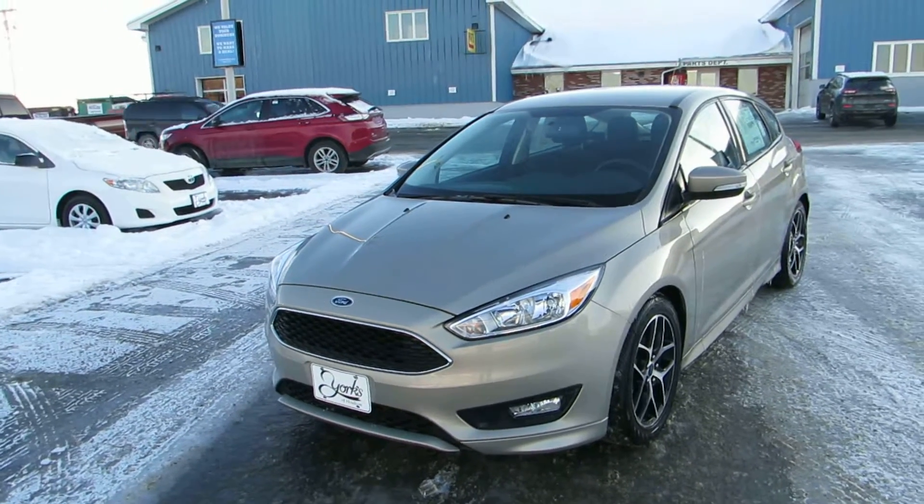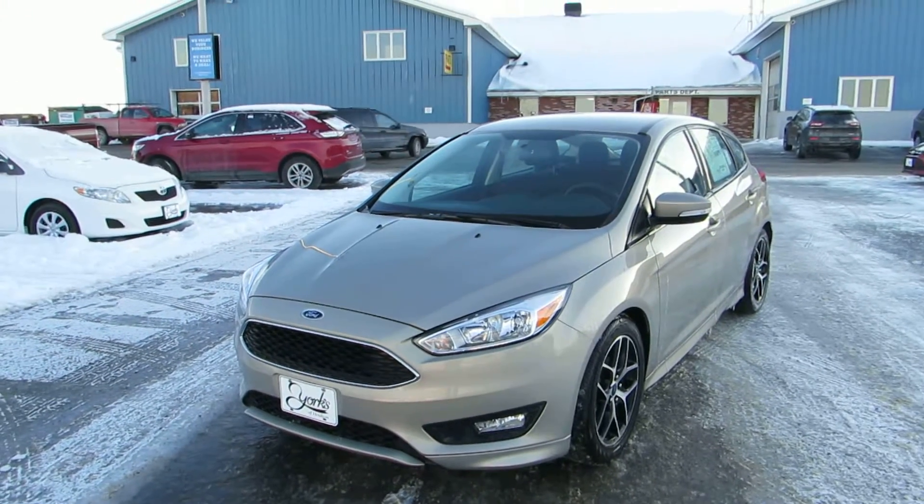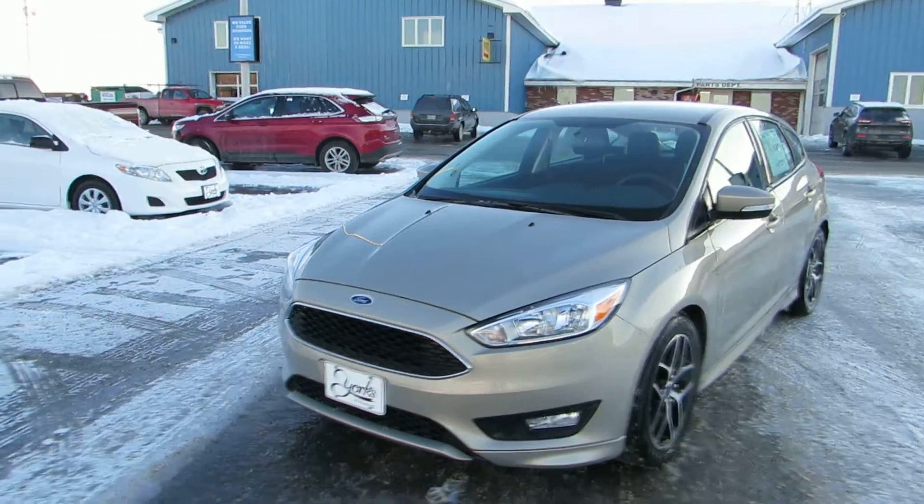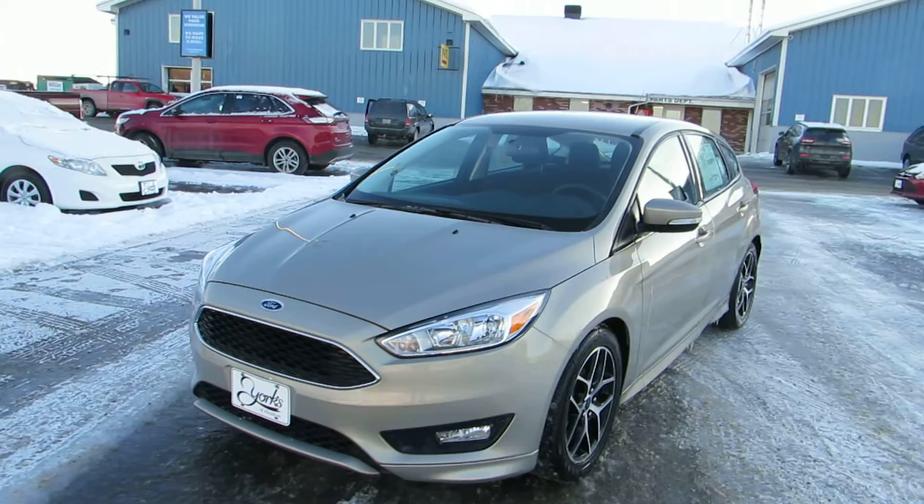Hi there, my name is Janelle Cushing and I'm a part of the sales team here at Yorks of Holton. We're located at 315 North Road, Holton, Maine. Today we're taking a look at one of our weekly specials.